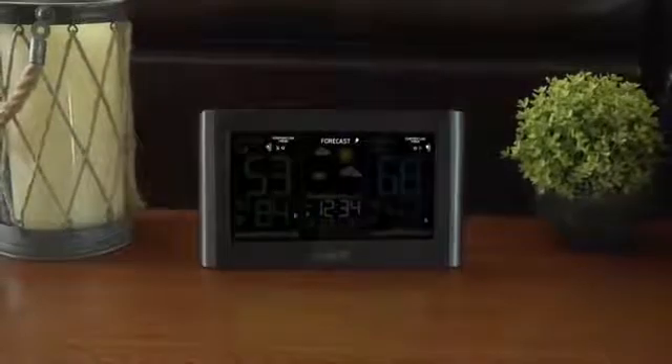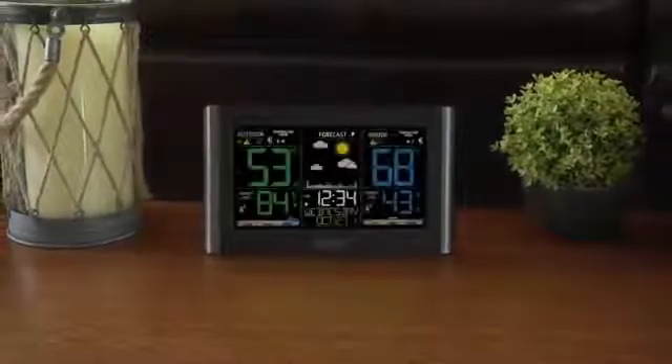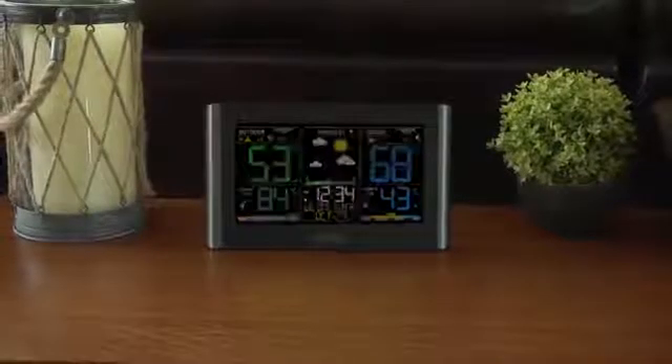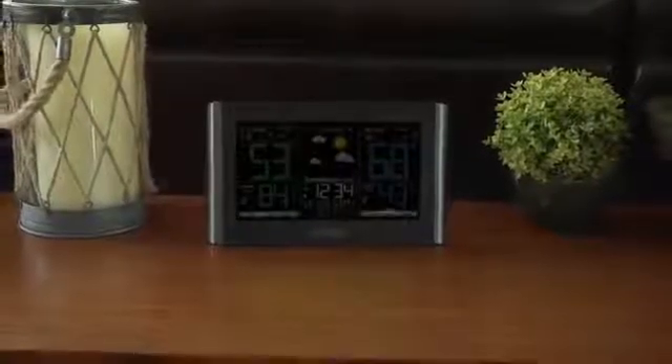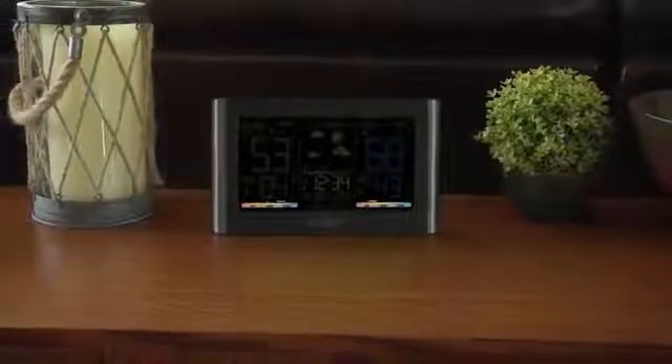An easy to use time alarm with snooze. Trend arrows that represent current changes in temperature and humidity, and future changes in your forecast. A customizable backlight with high, low, and off settings.